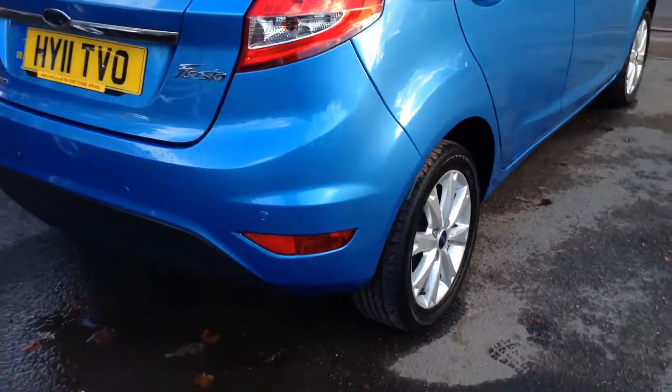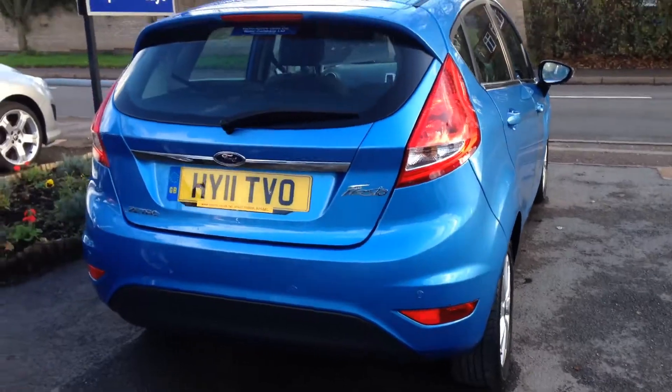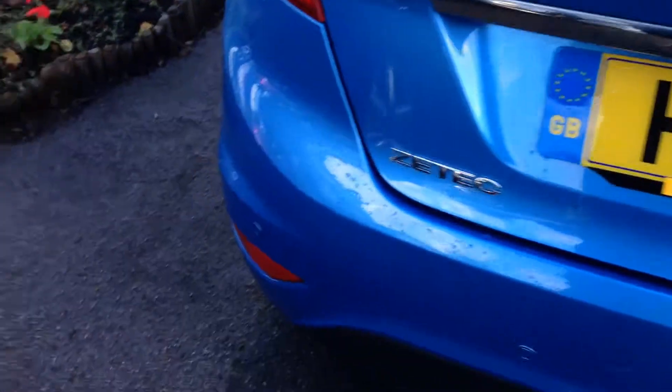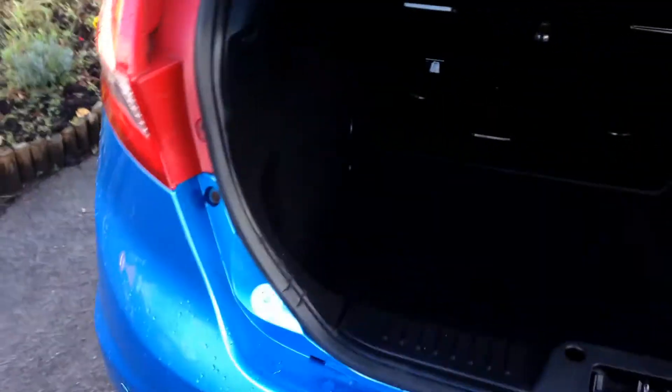All the alloys are in good condition, all the tyres. Rear parking sensors. I'll show you in the boot area — it's all been looked after.